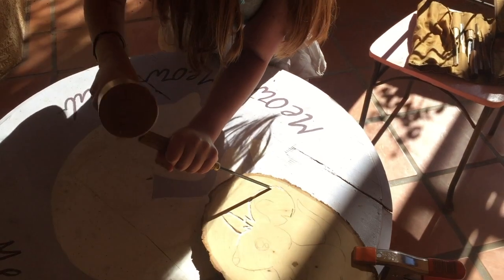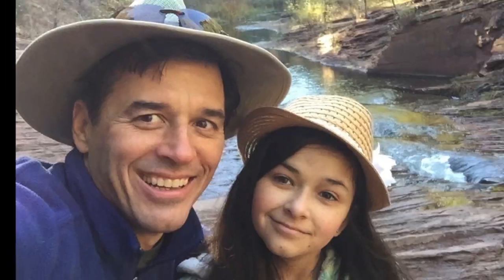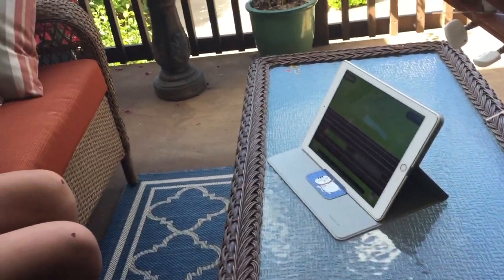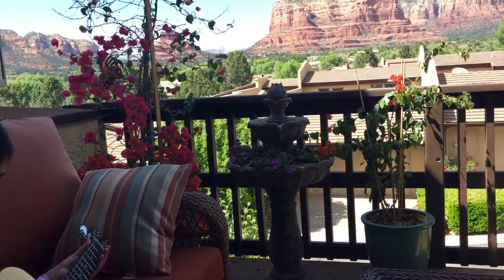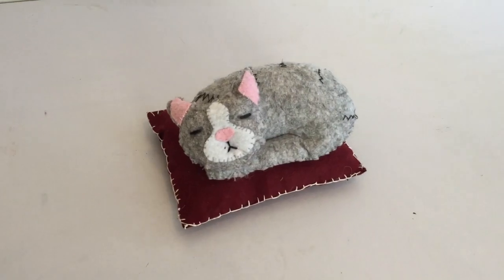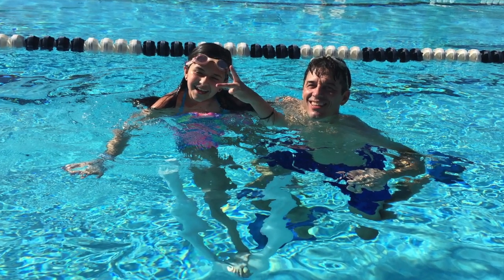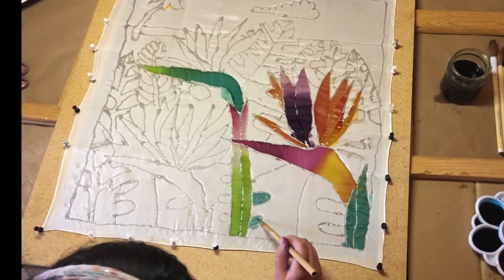We busted out the mallets and chisels and made a woodcut. We went on a nature hike once a week. More sculpting — a cat this time — and some guitar lessons. Billy sewed a felt cat in a cat bed, got some swimming lessons, made a Mother's Day card, and created a beautiful silk painted scarf.